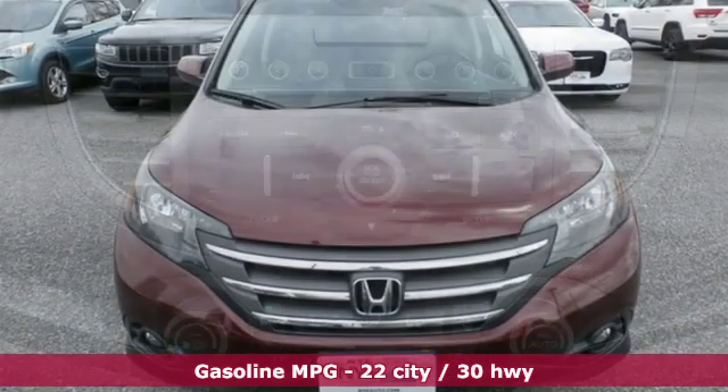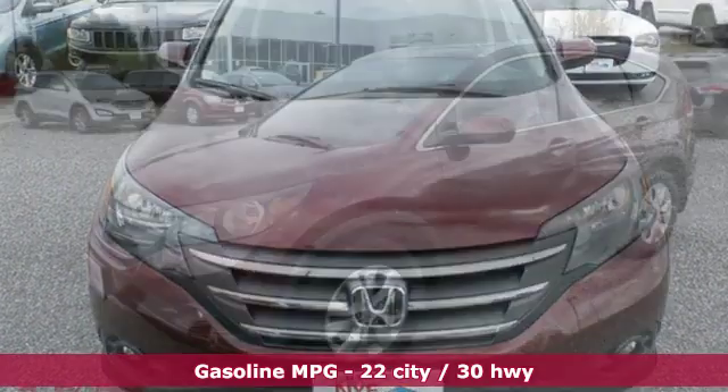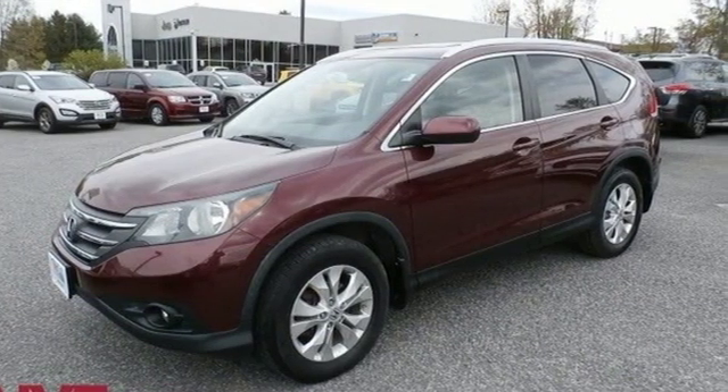It comes with great features you love: Bluetooth wireless audio streaming, power heated mirrors, front heated leather bucket seats, and rear camera parking sensor.